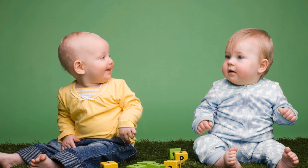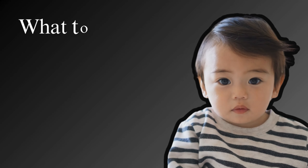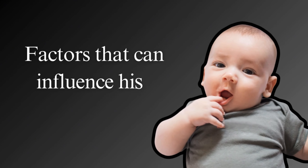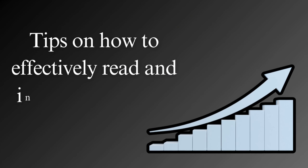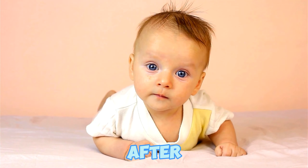Boys and girls have different growth charts, as boys tend to be slightly heavier and taller than girls on average and have different growth patterns as well. In this video, we'll explore what to expect in terms of growth during the first six months of your baby boy's life, factors that can influence his growth, and tips on how to effectively read and interpret a growth chart. Here's what you can expect in terms of height and weight for your baby boy during the first six months after birth.